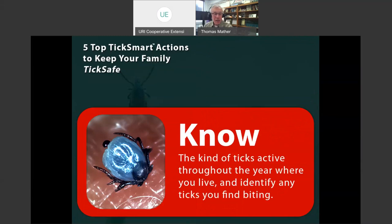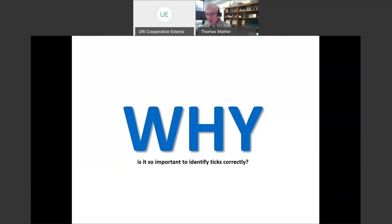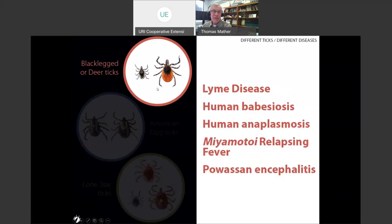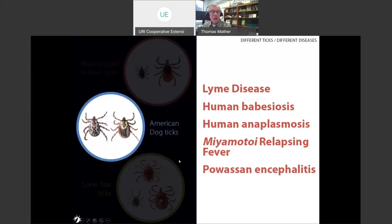Why is it important to identify different types of ticks correctly? These are the three most commonly encountered human-biting ticks in North America — the black-legged tick, the American dog tick, and the Lone Star tick. Black-legged ticks carry their own suite of germs: Lyme disease, human babesiosis, human anaplasmosis, a relapsing fever bacteria, and Powassan encephalitis virus. When you switch to American dog ticks, you have to erase all those germs — they don't transmit any of them.